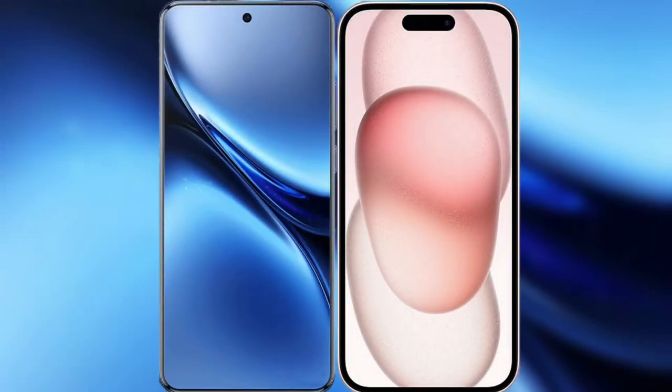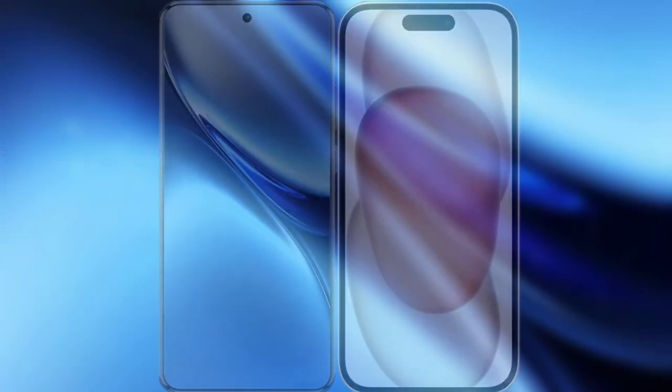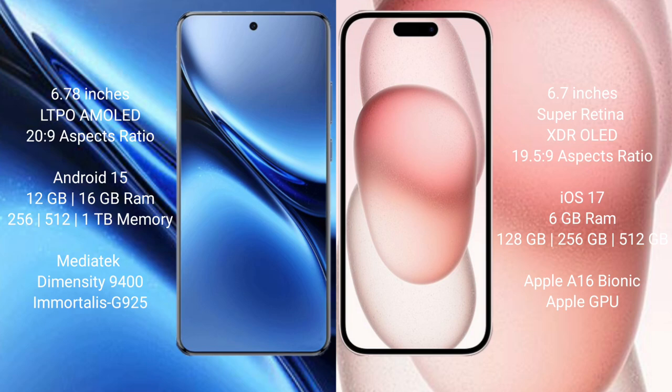I will compare the new Vivo X 200 Pro with iPhone 15 Plus. Vivo X 200 Pro features a 6.78-inch LTPO AMOLED display with an aspect ratio of 20:9. iPhone 15 Plus features a 6.7-inch Super Retina XDR OLED display with an aspect ratio of 19.5:9.